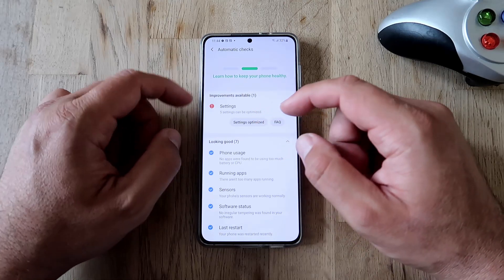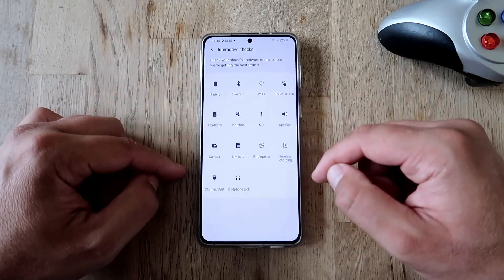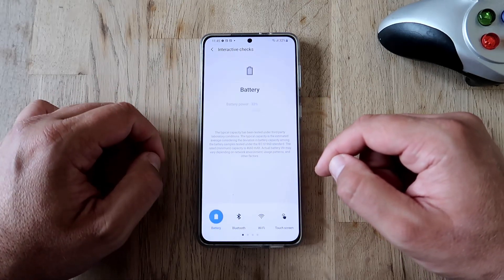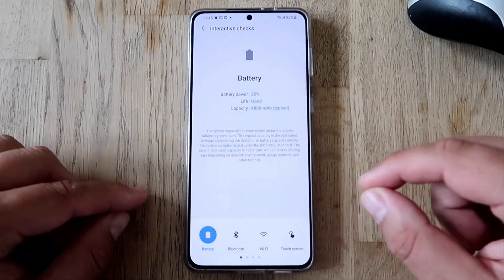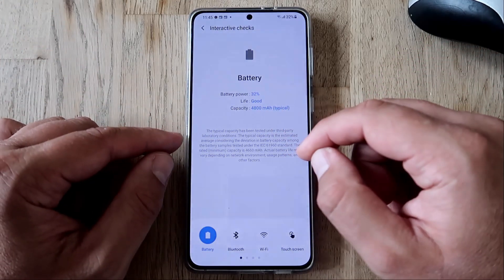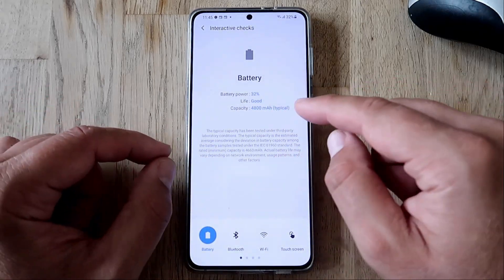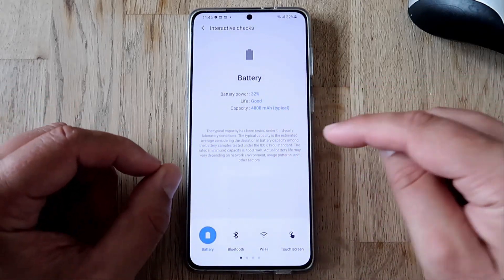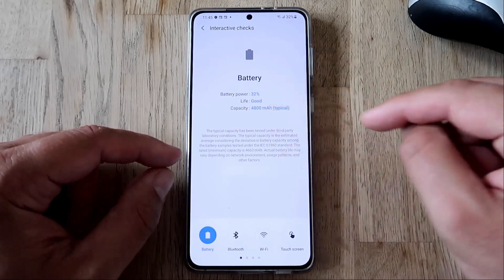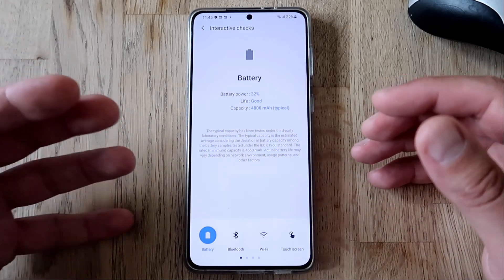Now we can do the interactive checks. Check the battery inside the battery section — very important, do this check. I'm using the Galaxy S21 Plus with a 4800 milliampere-hour battery and the life of my battery is good. Make sure to check the life and status of your battery, because if it's not good you may have hardware problems and if you still have warranty you might send your phone to repair.